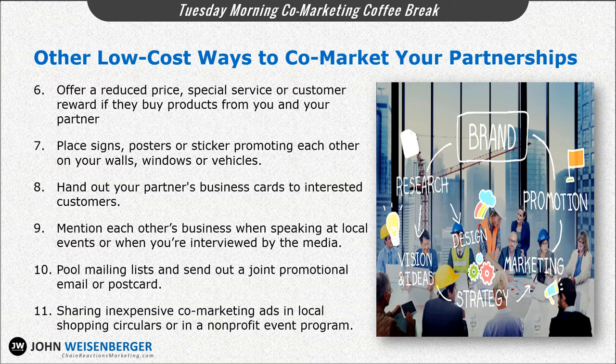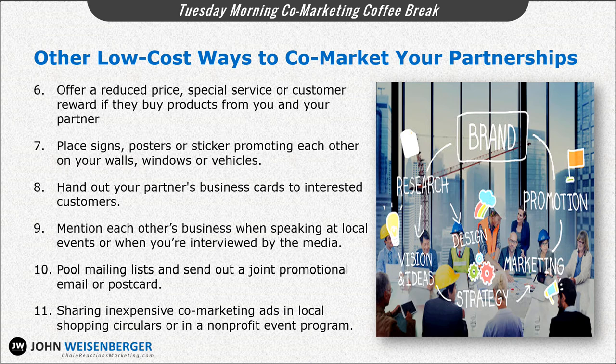And lastly, sharing inexpensive co-marketing ads in local shopping circulars or in a nonprofit event program — like a theater or a 5K run — is a great way to do low-cost co-marketing. Getting mentioned and putting an ad or some kind of exposure into these local nonprofit events provides great visibility for both partners.